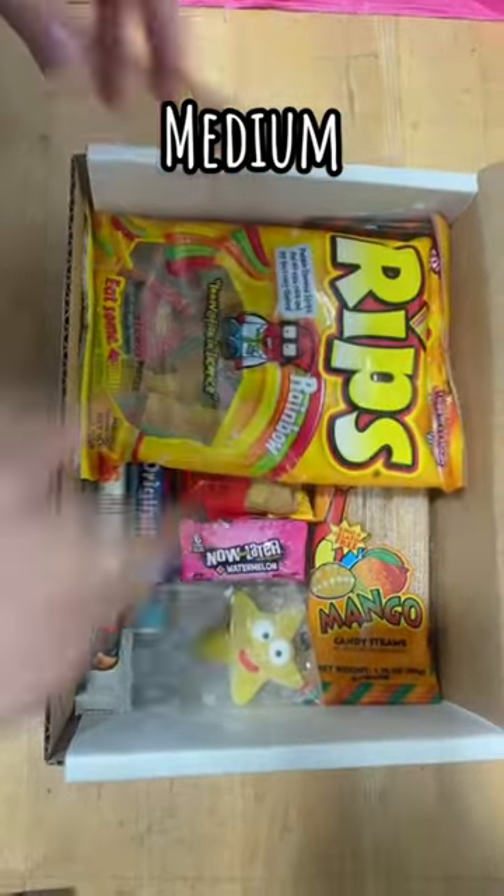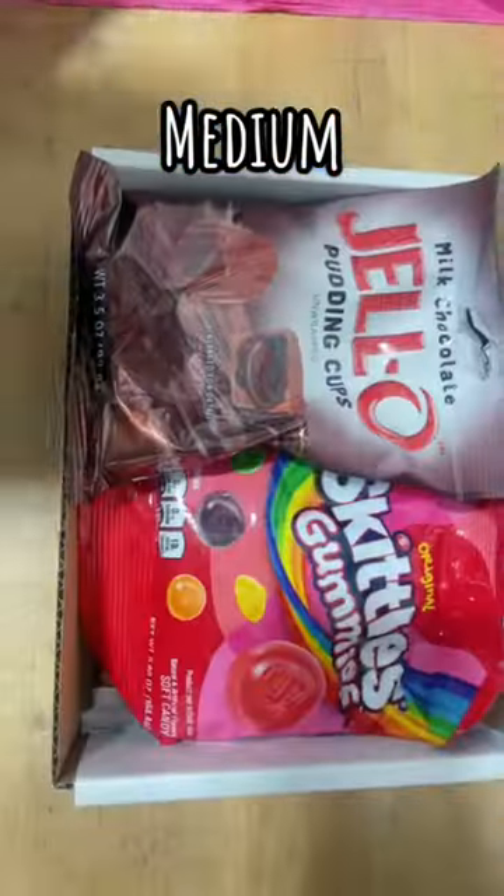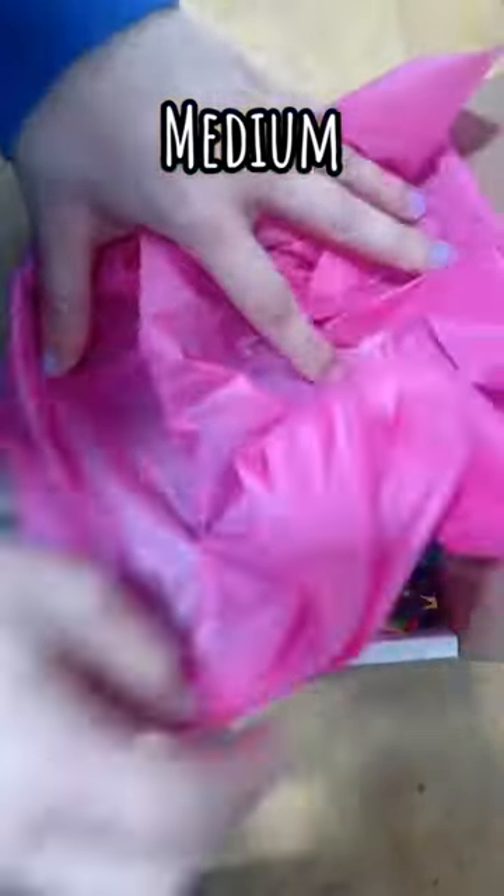Next up, we have a medium mystery box. These boxes have between 12 and 15 items in them, depending on the size of the items. In this box, you can expect to find a few more larger items.